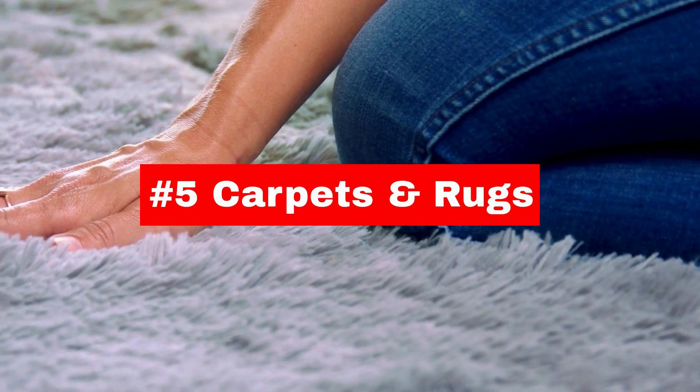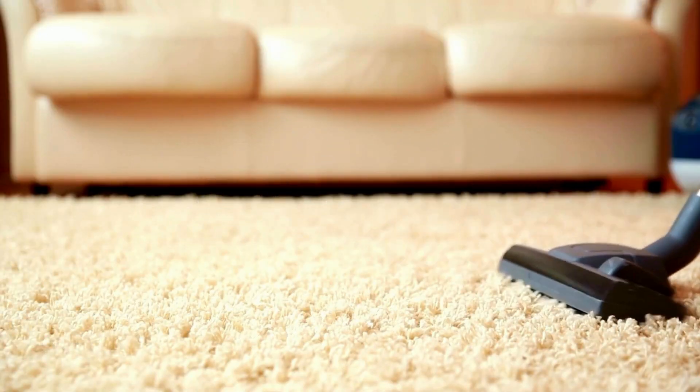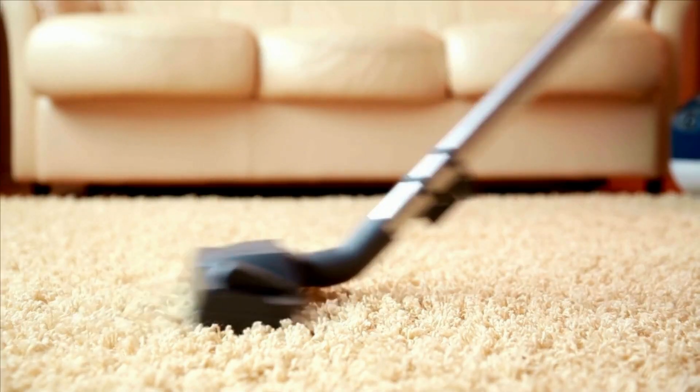Carpets and rugs can trap dust, dirt, and allergens that can worsen asthma and other respiratory problems. Regularly vacuuming and deep cleaning carpets can help improve indoor air quality.